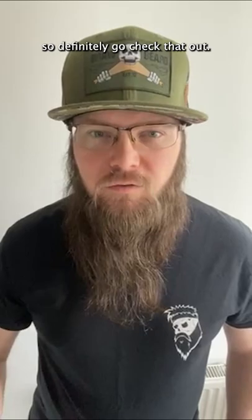One product I'd recommend from Broad Beard Oil is the Butter Frilla Vanilla. This just smells amazing, gives your beard that hold, and lasts all day. So definitely go check that out.